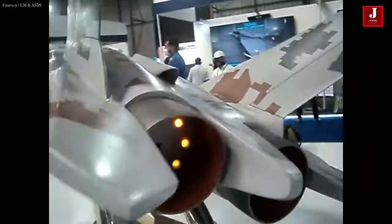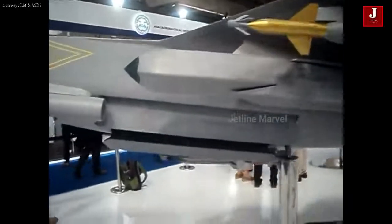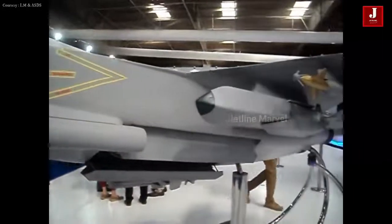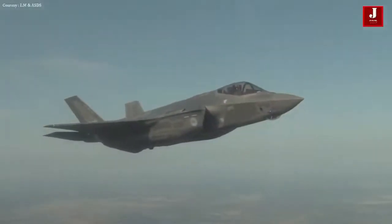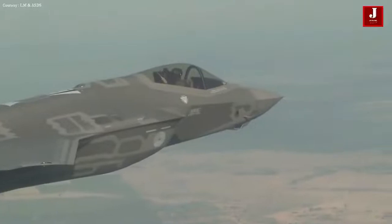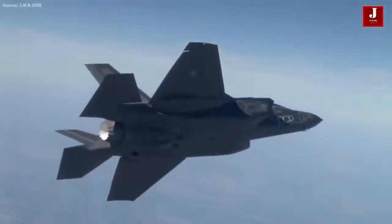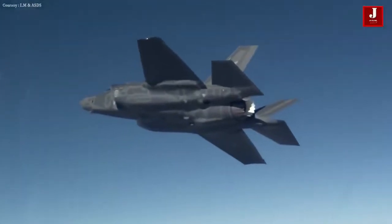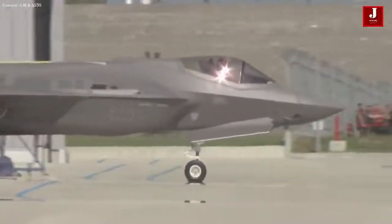The AMCA is a stealth supersonic multi-role fighter with twin engines built for the IAF. It is currently envisioned as a fifth-generation fighter, but will eventually include emerging, best-of-breed sixth-generation technologies, making it the Indian Air Force's first fifth-generation fighter to enter service. The F-35 is a stealth multi-role fighter with a single engine and supersonic speed. Low observables, modern avionics, and sensor fusion are all features of the F-35, allowing for a high level of situational awareness and long-range lethality. The F-35's human-machine interface relies heavily on the helmet display, with the HMDS displaying flight and battle information on the helmet visor rather than a traditional head-up display.